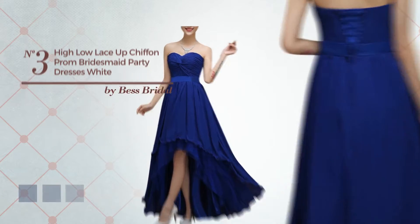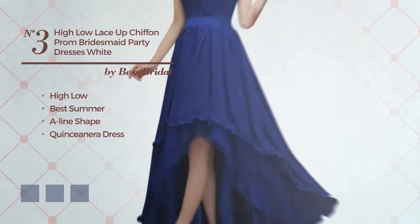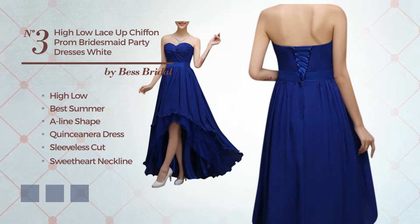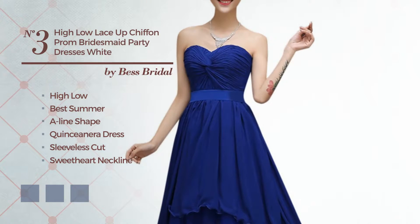Number 3: An Outstanding High Low Great Summer A-Line Quinceañera Dress. Featuring sleeveless cut with a sweetheart neckline, as well as fully lined in a layer, produced with soft chiffon, decorated with lace. Available in 5 color variations, for instance Black, Deep Champagne, and CG Red.